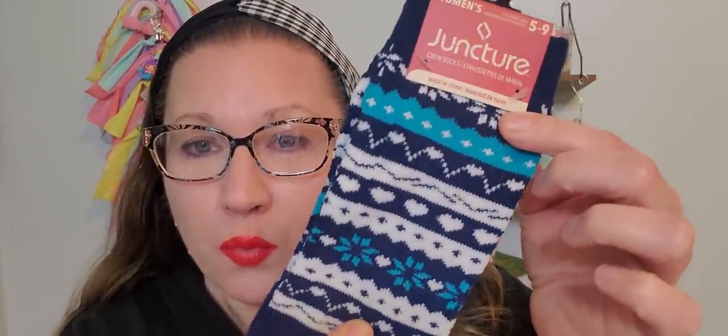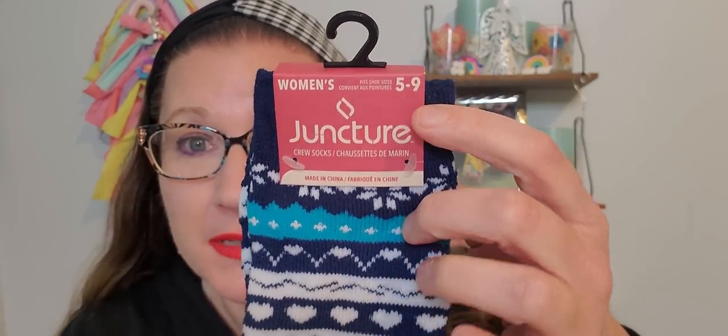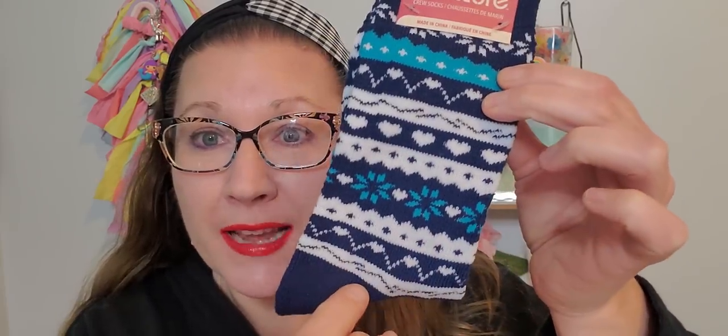These socks are from the Juncture brand, size five to nine. They have little hearts and snowflakes, and I thought they were really great because it's still February winter time when Valentine's Day comes around. I love that they have a blue and white theme because right now everything is pink and red. So I'm going to give this face wash and socks away as a little pair. Then I found soft rose hand soap — Soft Soap, 7.5 fluid ounces — and it smells really, really good. I picked that up; I liked the color of it for the bathroom for Valentine's Day.